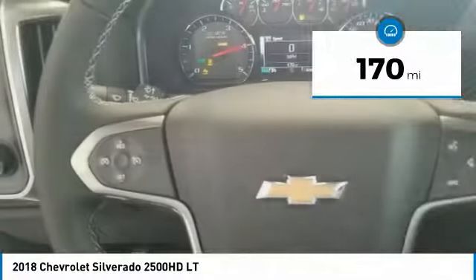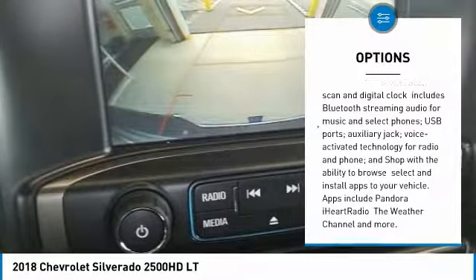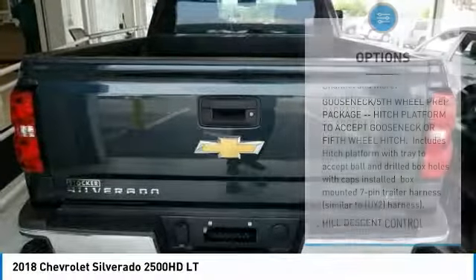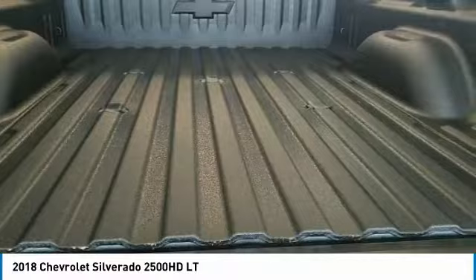Here are some of this vehicle's great options: keyless entry, traction control, steering wheel audio controls, stability control, anti-lock braking system, backup camera, Bluetooth, leather wrapped steering wheel, adjustable steering wheel, and power steering.